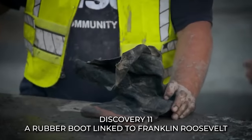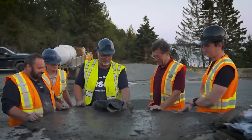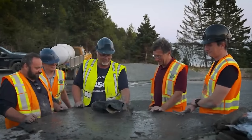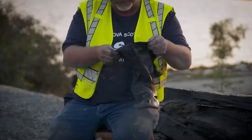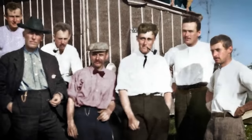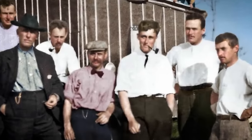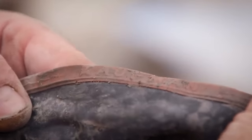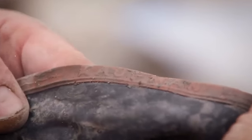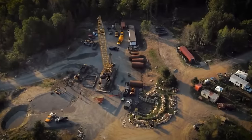Discovery 11: A Rubber Boot Linked to Franklin Roosevelt. In a surprising twist, the Lagina brothers, aided by the expertise of Zena Halpern, stumbled upon a rubber boot with a remarkable connection to former U.S. President Franklin Roosevelt. This discovery added a new layer of intrigue to their ongoing quest, intensifying their search for the hidden treasure buried on the enigmatic Oak Island.